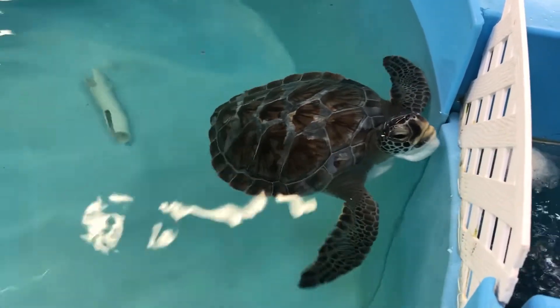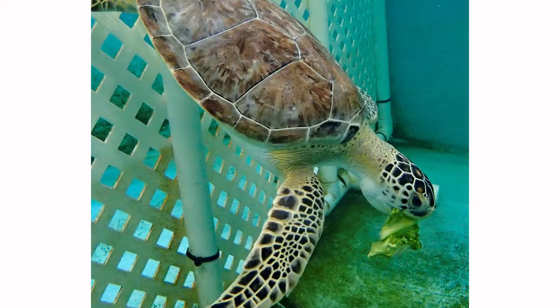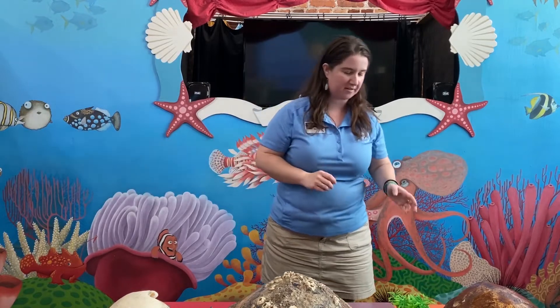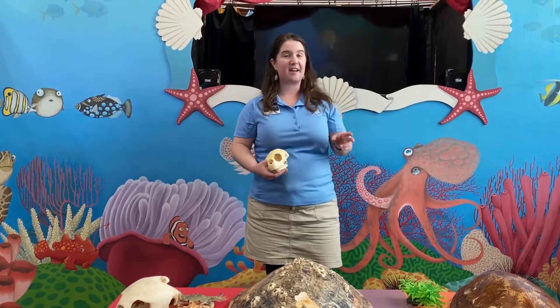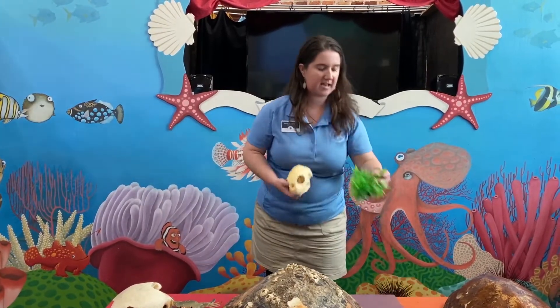Like our loggerheads, that sunburst pattern will help them camouflage with their surrounding environment. These guys like to hang out in seagrass beds, so if you picture a beautiful seagrass bed in shallow water with the sun's rays coming down through the ocean water, the sunburst pattern on a sea turtle shell mimics those rays of sunlight coming through the water. Green sea turtles love to hang out in seagrass beds because that is their preferred type of food. They don't get their name from the color on the outside of their shell.